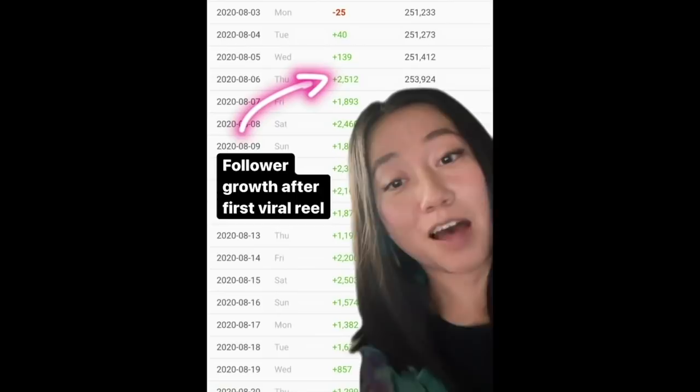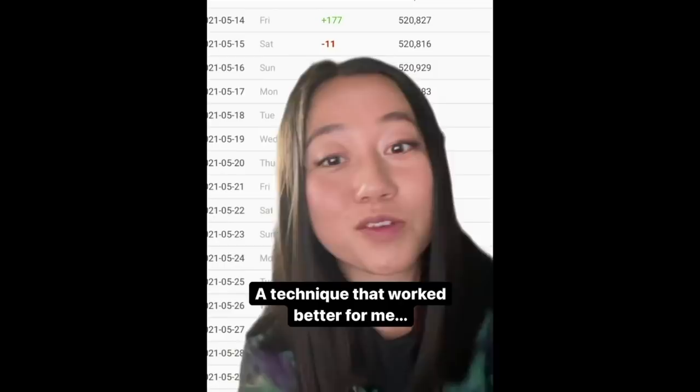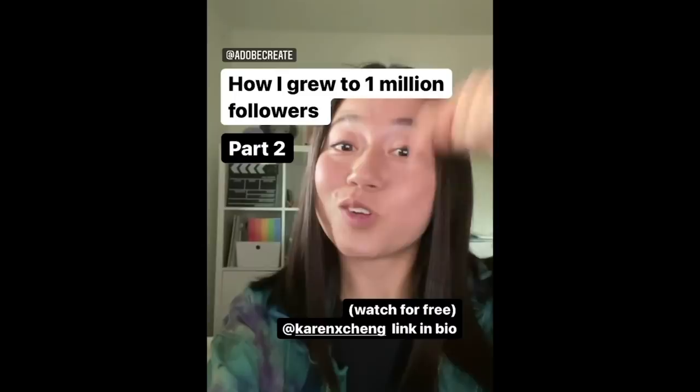This was my first viral Reel. You can see from my follower growth the day that my Reel went viral. I know a lot of people who have grown thousands of followers from a single viral Reel, but it's hard to make a viral Reel. Most of my Reels don't go viral, and it can feel so powerless to be at the mercy of the Reels algorithm all the time. I actually found something that worked even better for me — with this technique, I grew over 100,000 followers in a single day. That's next week's episode, but if you don't want to wait, you can watch it right now.